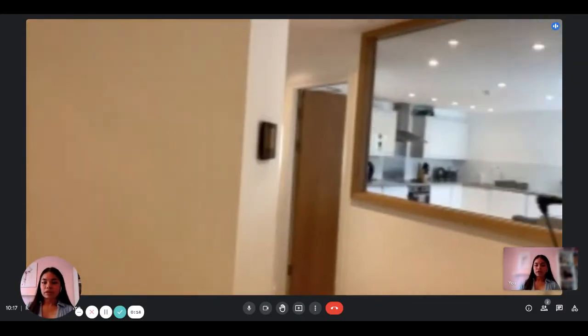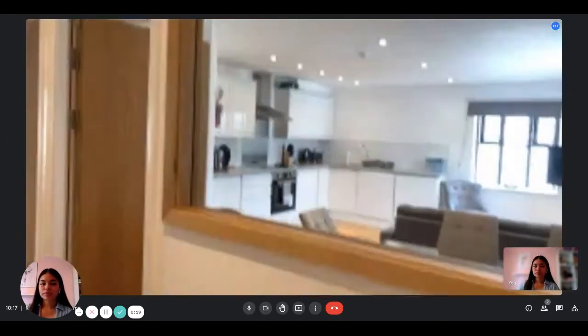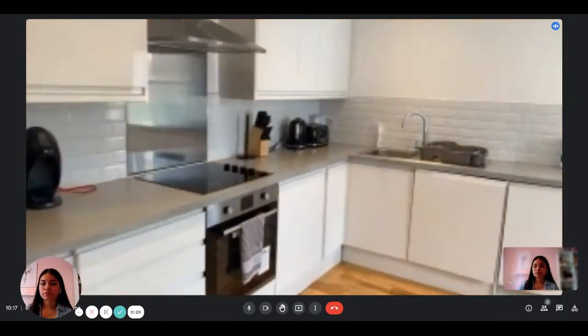So you walk in, there's a shower room with a toilet here. You walk through into a nice open-plan kitchen, dining, and living space.